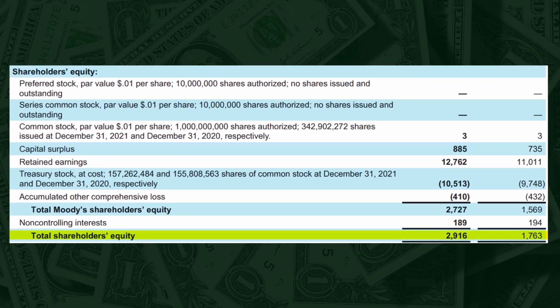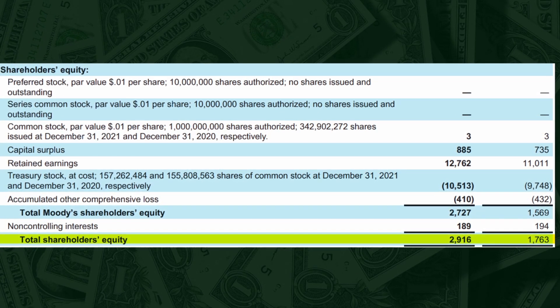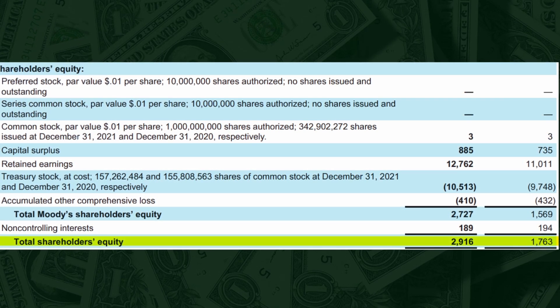Shareholder equity, also known as stockholder equity, represents the amount of money that would be left over for shareholders if a company were to liquidate all of its assets and pay off all of its liabilities — the amount left over for shareholders after all other obligations have been met. Shareholder equity is made up of two main components: capital stock and retained earnings. Capital stock represents the amount of money that shareholders have invested in the company through the purchase of stock. Retained earnings represents the amount of money the company has earned and kept rather than distributing it as dividends. It is important to note that shareholders' equity can also be negative, also known as a deficit, meaning the company's liabilities exceed its assets. In summary, shareholders' equity is a measure of a company's net worth.